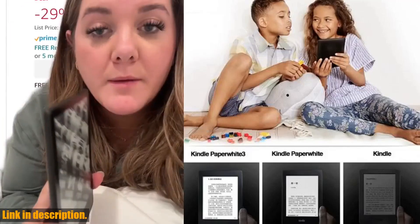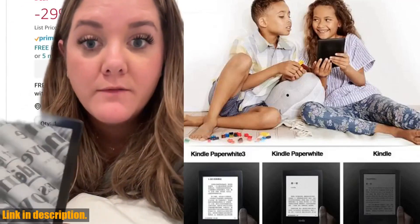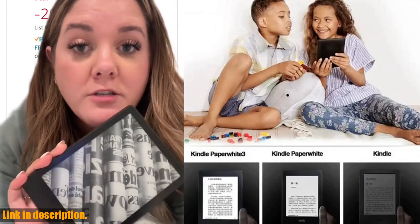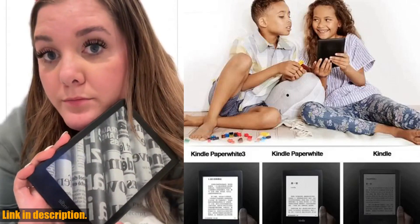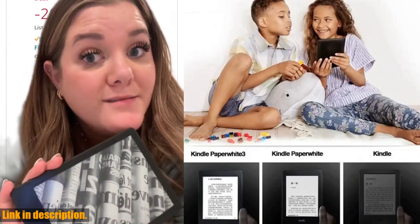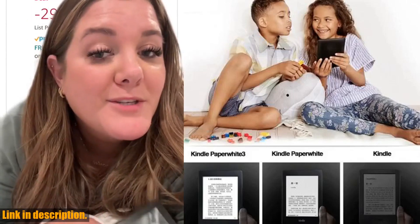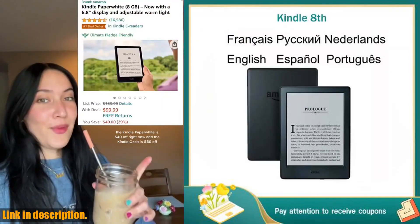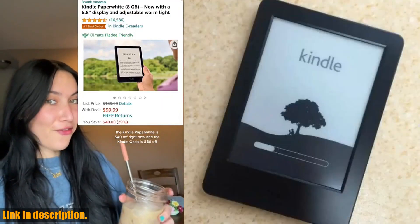But wait, there's more. The Kindle 6 8th can support multiple ebook formats such as AZW, Text, PDF, Mobi, PRC, HTML, Doc, JPEG, GIF, PNG, and BMP. This means you can read just about anything you want, hassle-free.